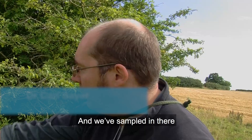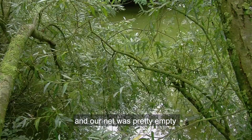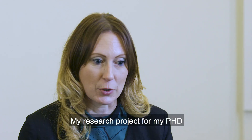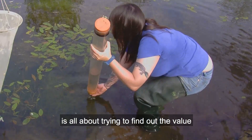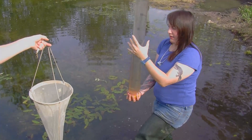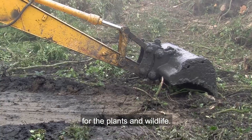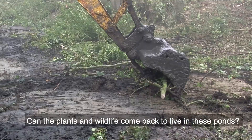We've sampled in there and our net was pretty empty, and you can see there's no plants in there or anything. That's the typical scenario of Norfolk ponds. My research project for my PhD is all about trying to find out the value of pond restoration in farmland for biodiversity — what is the benefit of restoring these very old ponds and digging them out for the plants and wildlife? Can plants and wildlife come back to live in these ponds?